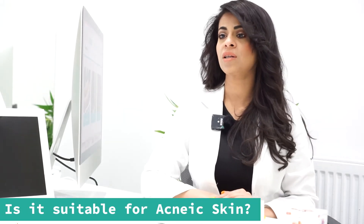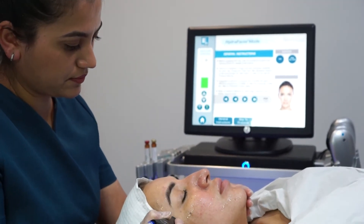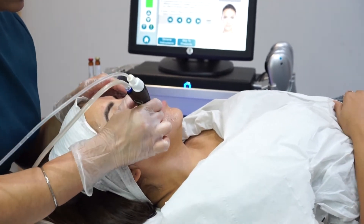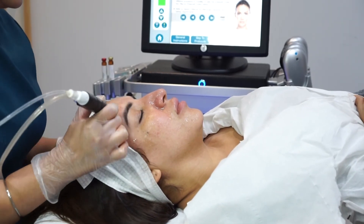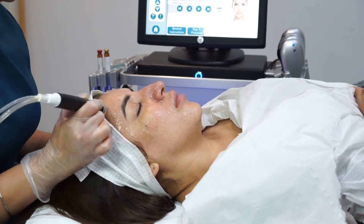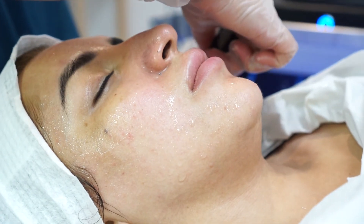Hydrofacial is one of the main treatments we use whenever we treat a patient for acne. Number one, with Hydrofacial we can manage to unclog the pores, and clogged pores are one of the main reasons for acne. Number two, Hydrofacial steps contain BHA — which has 2.5% salicylic acid in it — one of the best acids we can use for people suffering from acne. The peels used in this facial help calm inflammation, balance sebum production, and completely clean the pores, helping people maintain healthy oil levels on their skin in the future.